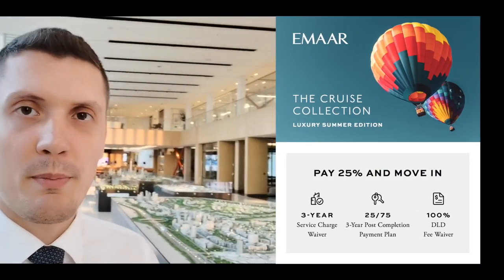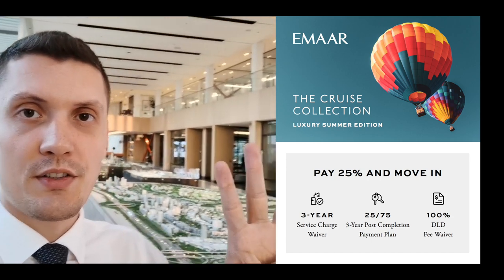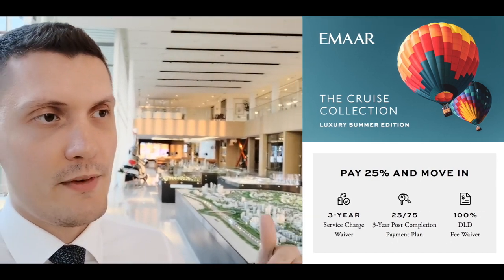Right now, as it's summer, there is a fantastic offer from Emaar where they provide a special payment plan and some other benefits on specific properties. The payment plan is 25% during construction and 75% in 3 years post-handover. So if you are an investor, you can pay 25%, start renting the property, and use the money from rent to cover part of the installments for the balance. Another benefit available with this offer is that you don't have to pay maintenance fees for 3 years.